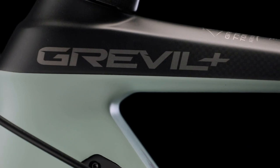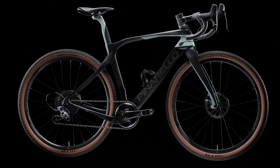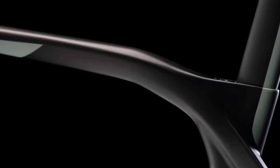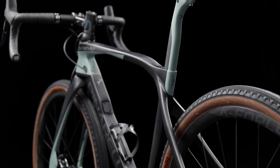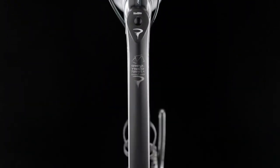Aerodynamics isn't something that you'd traditionally associate with gravel bikes, but Pinarello reckons it's still really important even at those lower speeds. To this end, the Greville has a number of features, some of which are borrowed from the F10. You've got aerodynamically shaped tube profiles and a seat post with flat back shapes.